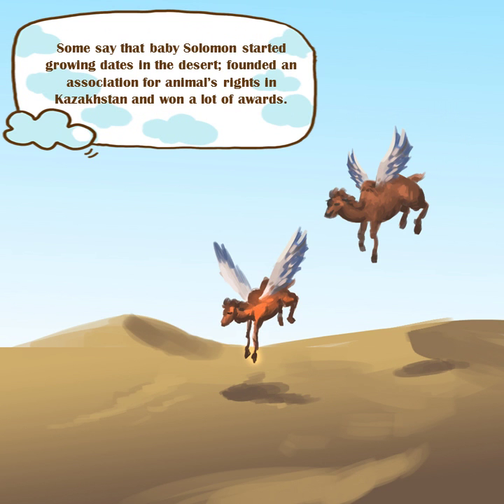Some say that baby Solomon started growing dates in the desert, founded an association for animal rights in Kazakhstan, and won a lot of awards.